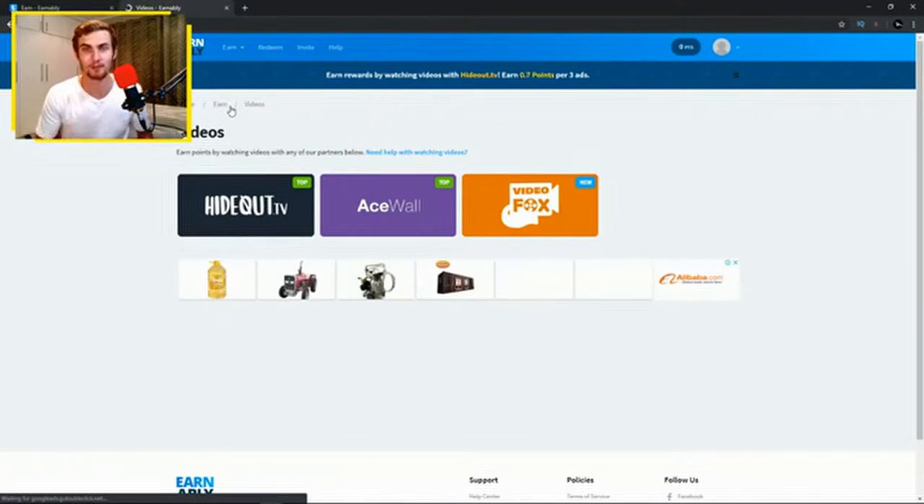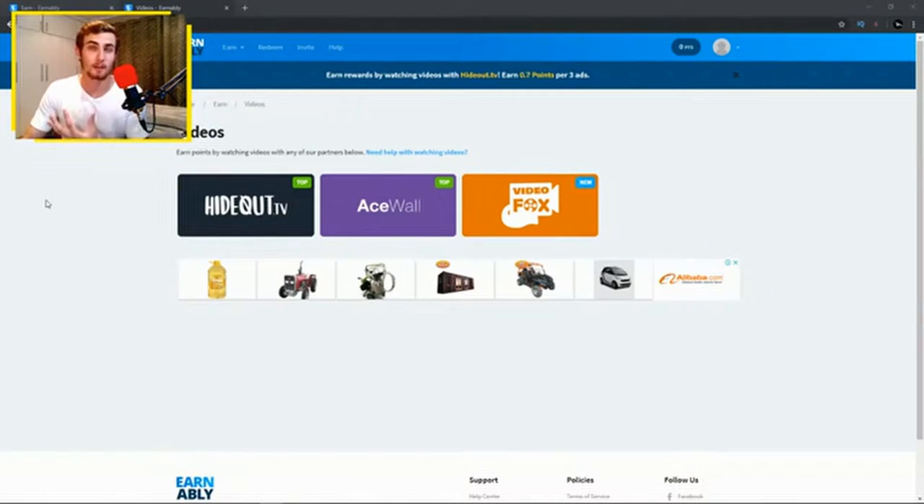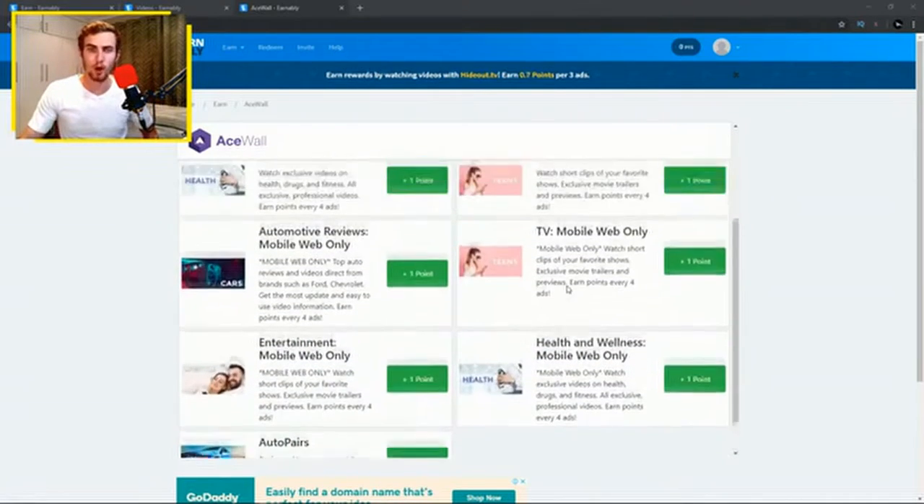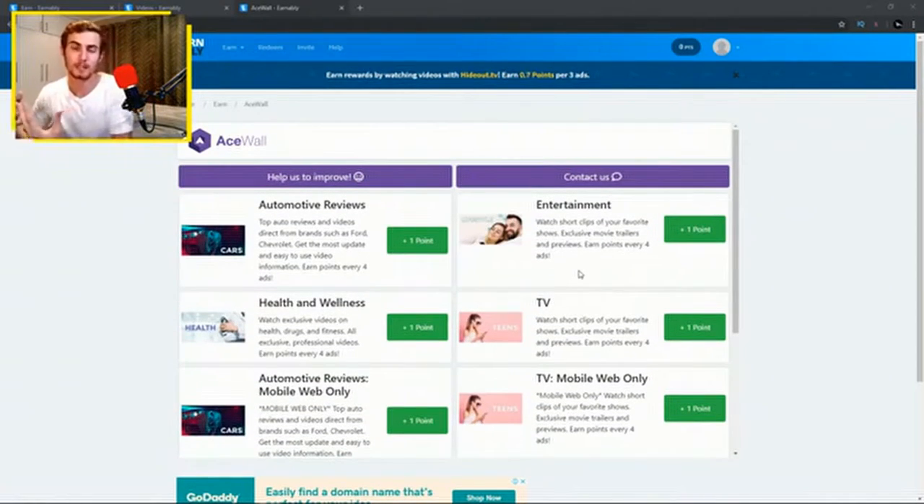Once you click on the Videos tab, there are three different platforms you can use to watch videos and get paid PayPal cash: Hideout.tv, Ace Wall, and Video Fox — so there are three streams of income available. In this video I'm going to use Hideout.tv, as in my opinion it's the best one and pays pretty well. Once you choose your option, there will be a bunch of offers to complete to earn points.